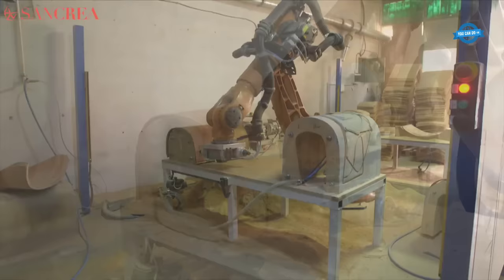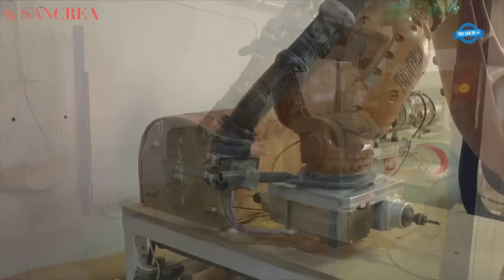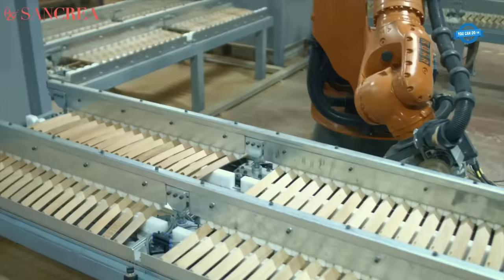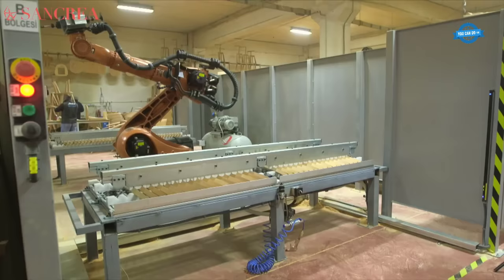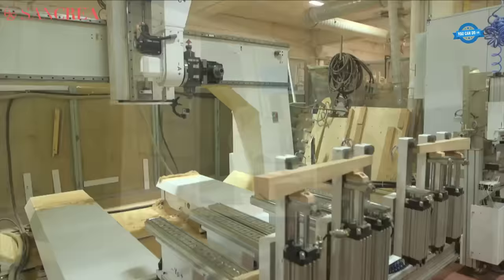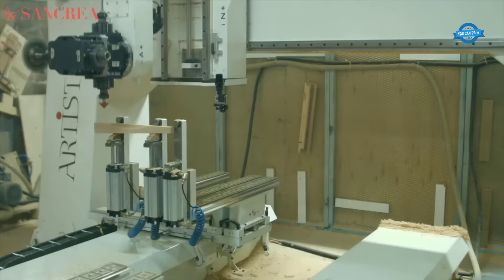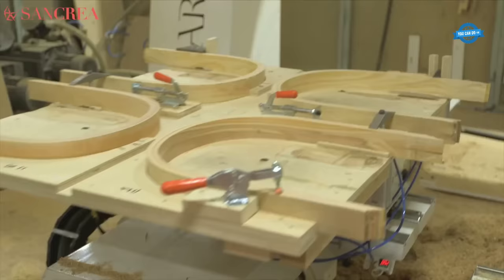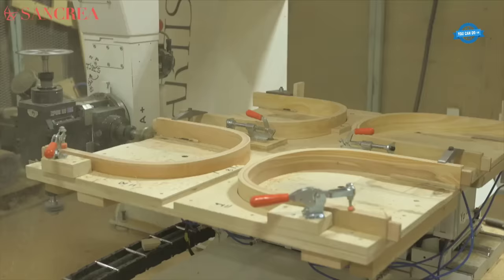Next, skilled craftsmen employ advanced woodworking techniques and precision machinery to shape, cut, and assemble the various components of the chairs. Attention to detail is paramount during this stage, ensuring that the final products possess both structural integrity and aesthetic appeal. With a team of 460 dedicated professionals, Sankria upholds rigorous quality standards throughout the manufacturing process. By supporting research and development initiatives in the furniture sector, the company contributes to the industry's advancement and strives to embrace innovation.